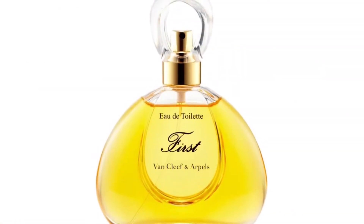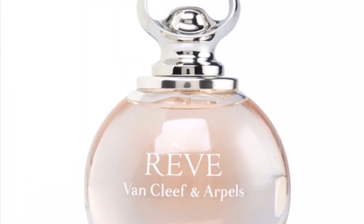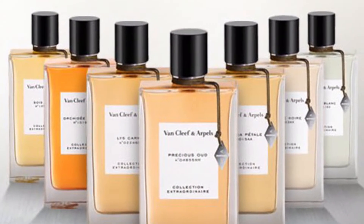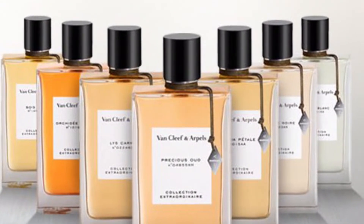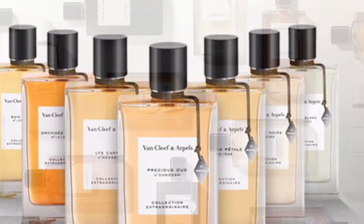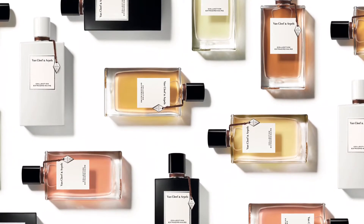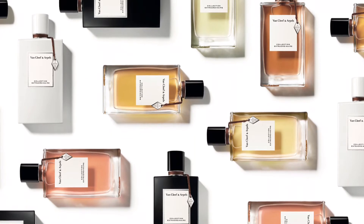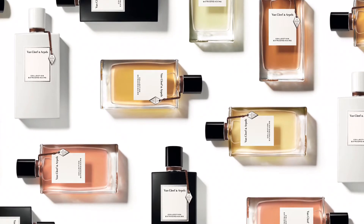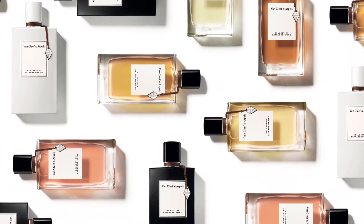Van Cleef does have some mid-range lines called First, Fury, and Rev, and I haven't had a chance to try those yet. I currently have 11 fragrances, all from the Collection Extraordinaire, which is their higher-end line. You might look at the prices — which average mid-200s and up — and think it's crazy, but a good tip is to look for these on discount retailers. I've never paid full retail price. Fragrance Net and Fragrance Buy are your friends here.